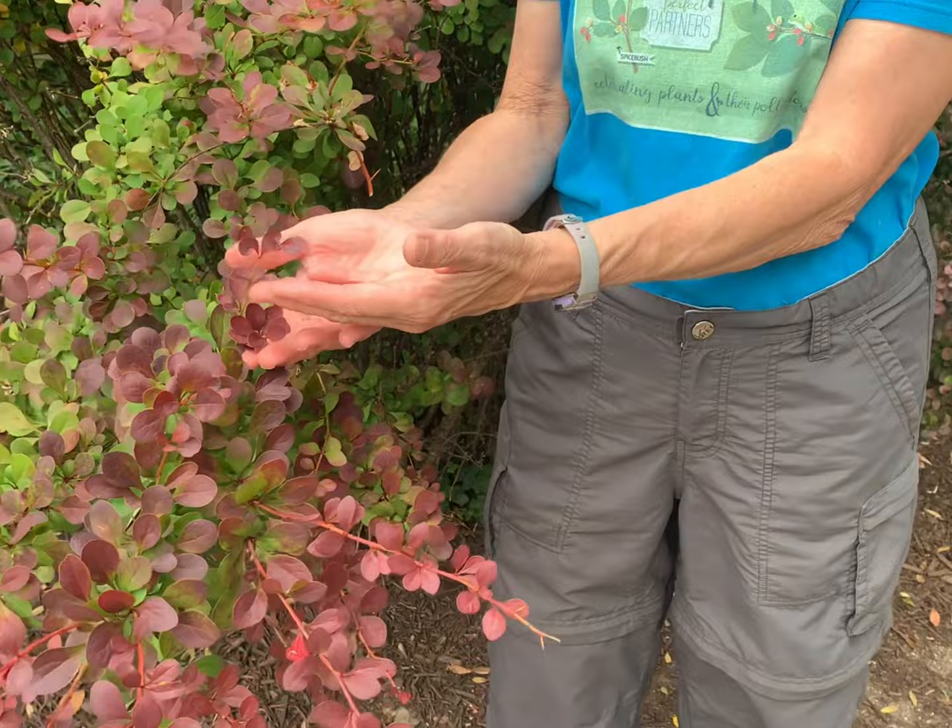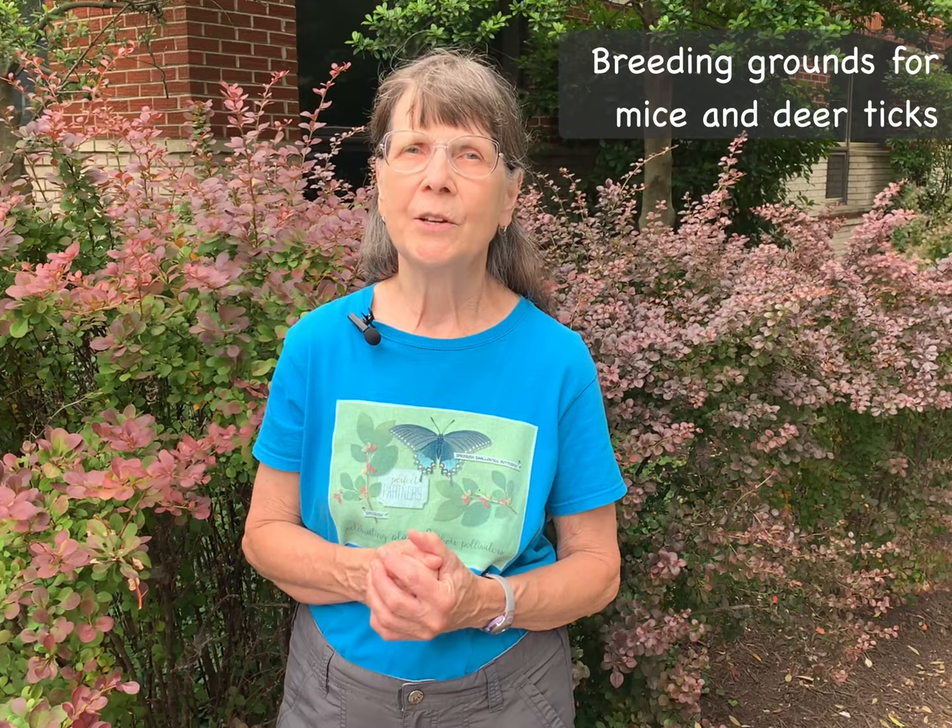The invasive spread occurs when birds consume the fruit and then spread the seeds into natural areas. There it will form impenetrable hedges, suppressing the growth of native woodland wildflowers and shrubs. Barberry has a competitive advantage over these native understory species: first, because it leafs out earlier than they do in the spring, and additionally its thorny branches are not consumed by deer. An additional concern both in our forests and our home gardens is that barberry is the perfect breeding ground for both mice and the deer ticks that are responsible for the spread of Lyme disease.